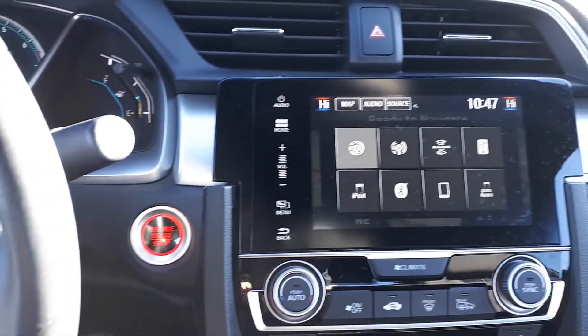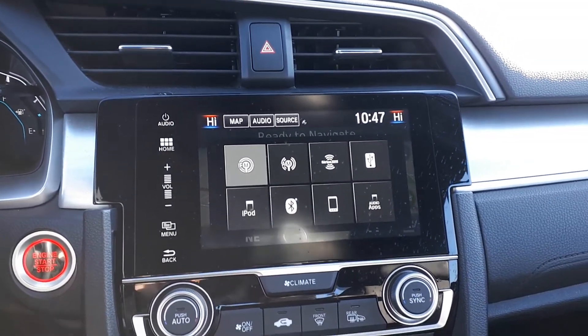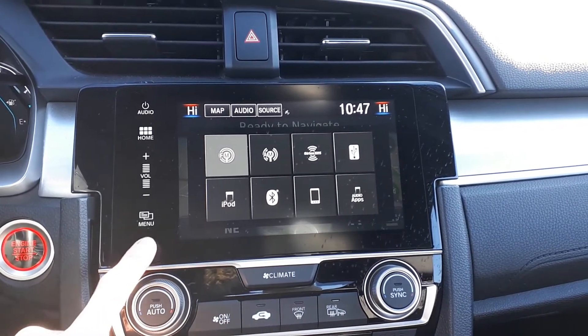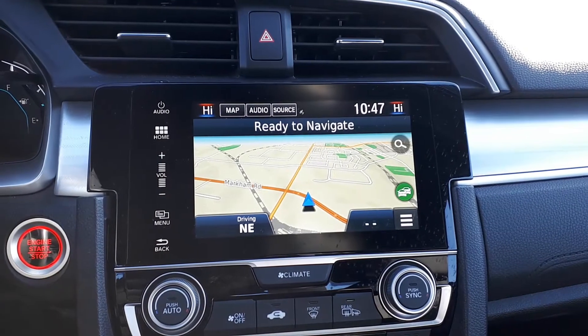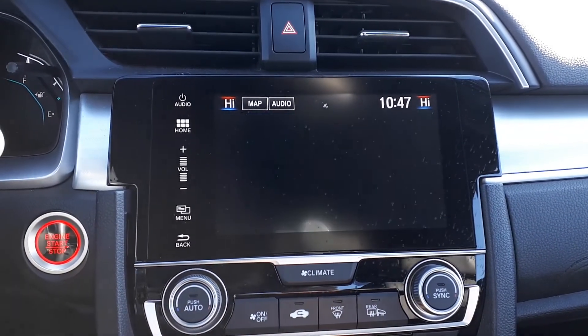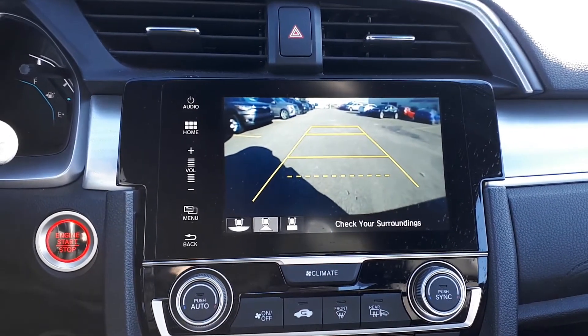For audio sources, there's AM, FM, and Sirius XM radio, USB inputs, Bluetooth audio, and smartphone connection. There's also a built-in navigation system. And to assist with parking, there's a side view and backup camera. The backup camera has three different viewing modes.